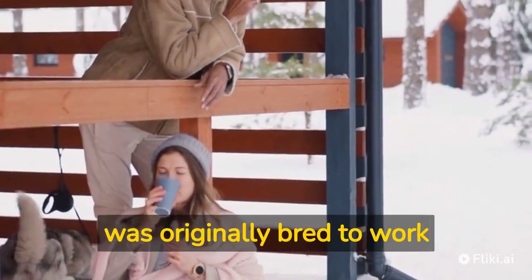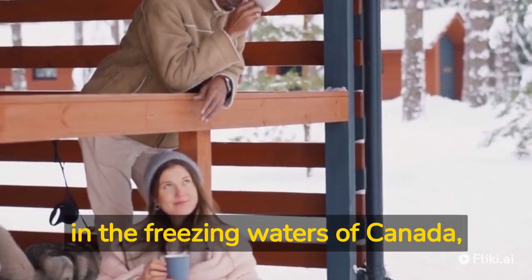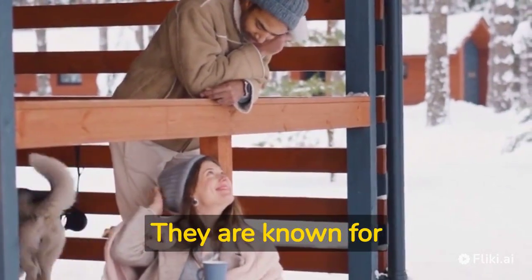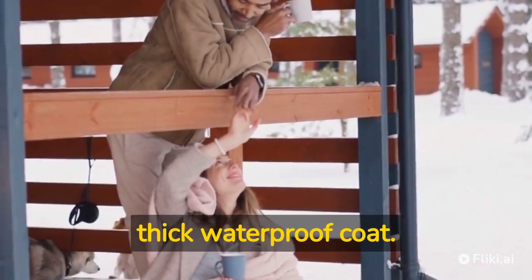Newfoundland — this breed was originally bred to work in the freezing waters of Canada, so it's no surprise they can handle the colder climate. They are known for being great swimmers and have a thick waterproof coat.